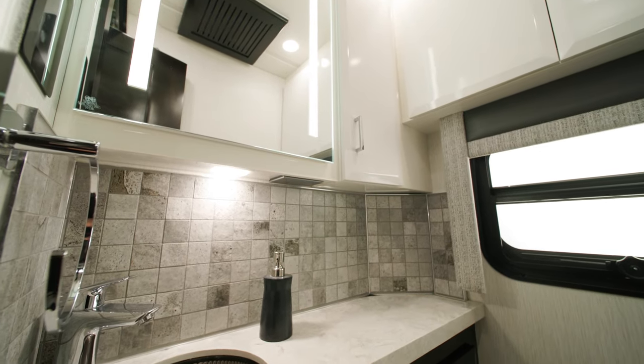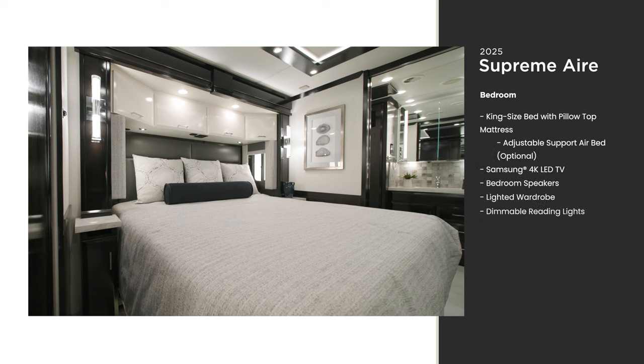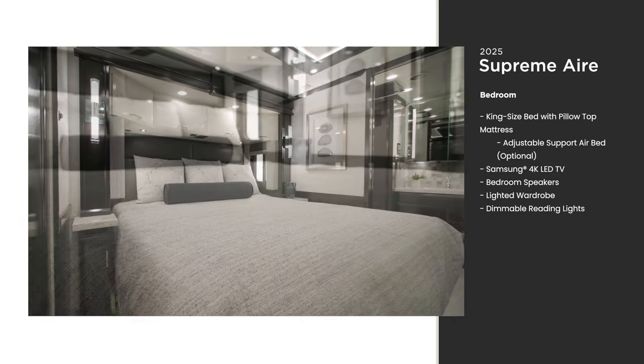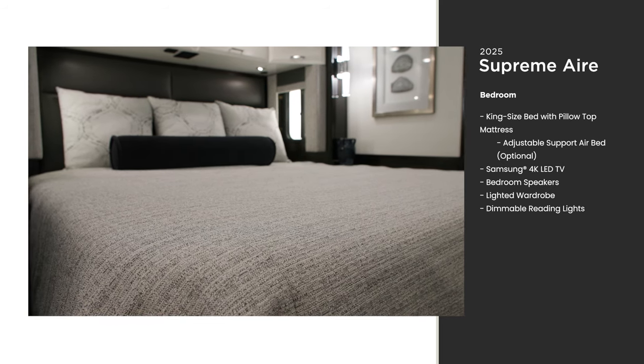Here you'll find the half bath, which includes many of the same appointments covered in the full bathroom. Inside the bedroom of the 2025 Supreme Air, you'll find a king-size bed with a plush pillow top mattress. Adjustable support air beds are optional if you need extra support to sleep soundly through the night.